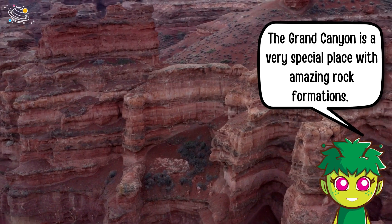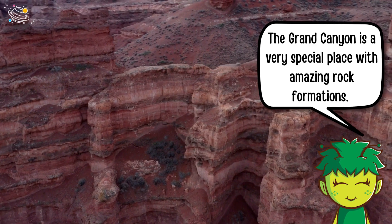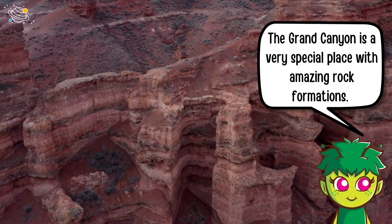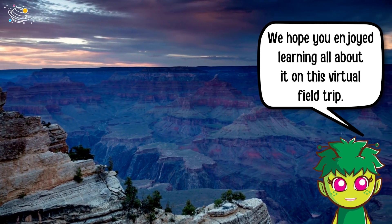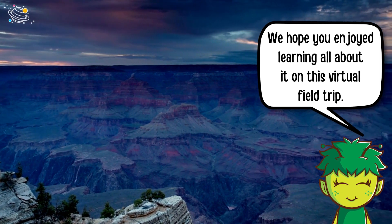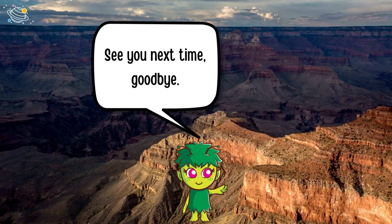The Grand Canyon is a very special place with amazing rock formations. We hope you enjoyed learning all about it on this virtual field trip. See you next time — goodbye!